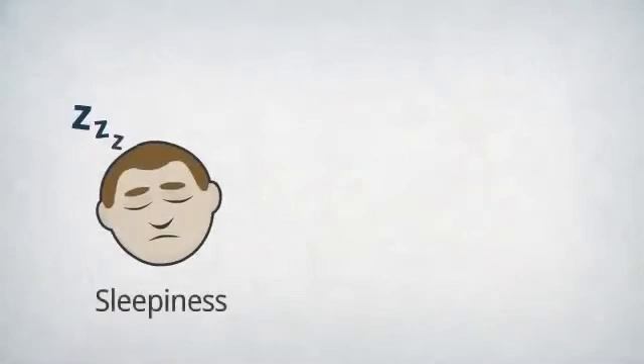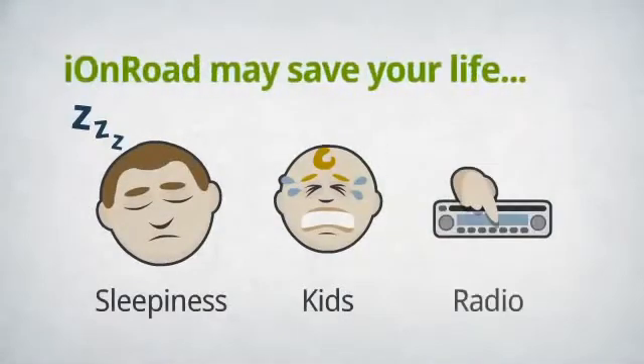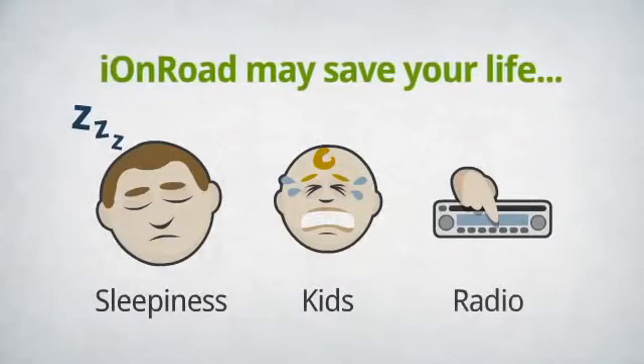Remember to use IonRoad every time you drive. It may save your life when you're distracted.